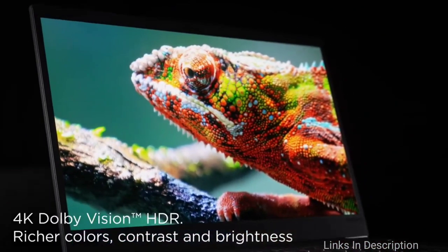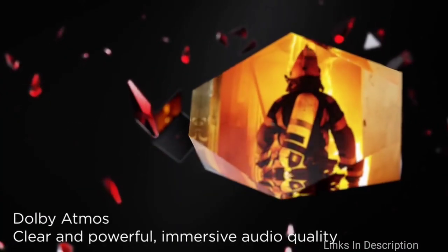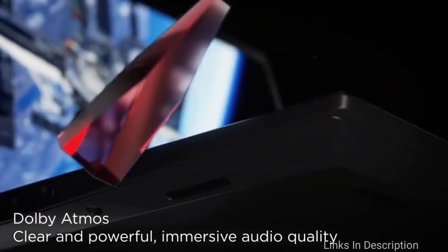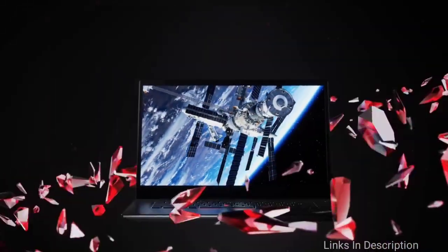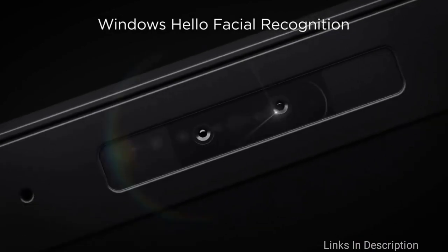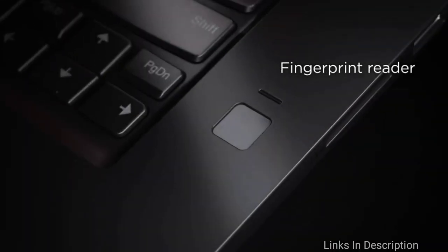You can also connect multiple monitors to the laptop. If this laptop seems too expensive, a great cheaper alternative is the Lenovo ThinkPad X1 Carbon. Buy this laptop for its glossy display and fast processor. The only disappointment is that the laptop may heat up quickly.